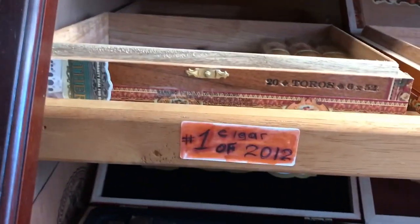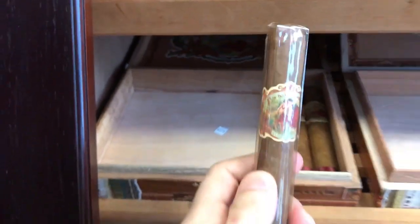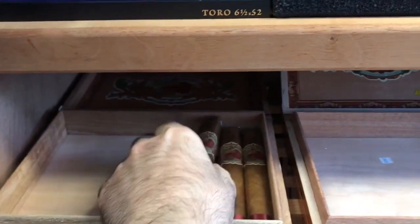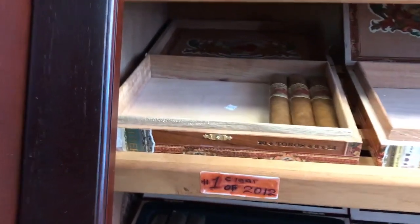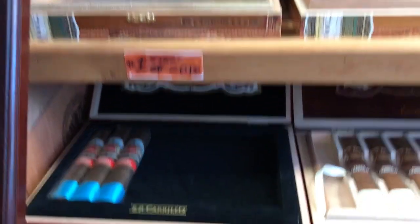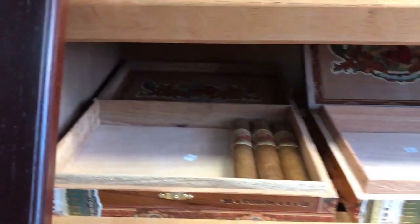Then we have number one cigar of 2012 — it's La Fleur de las Antilles, Sun Grown, number one cigar 2012, and I gave you a review on that one just recently. I have the whole box somewhere. Usually I buy a bunch of boxes and I like to age them — I have another box right there, and each box has dates when I buy them.